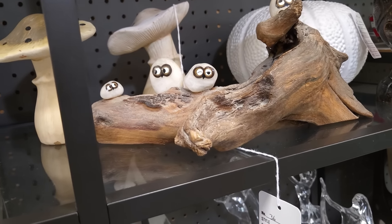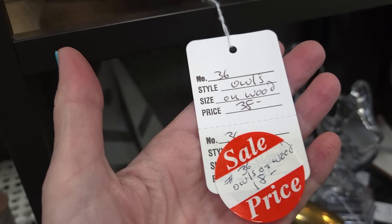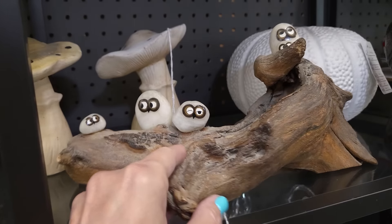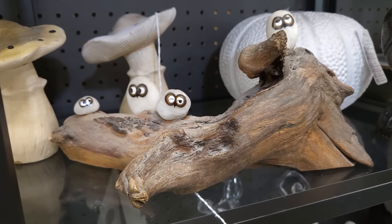How cute is this? I remember my grandmother having a very similar thing in her house. $18 — it's on sale for $18. Oh my goodness, I think I need all the little owls for $18. I think that's coming with me.